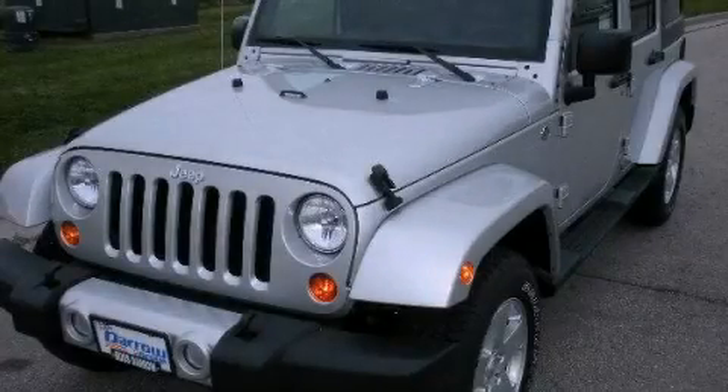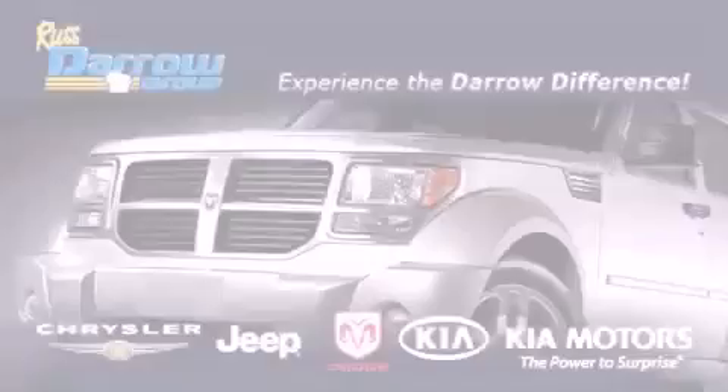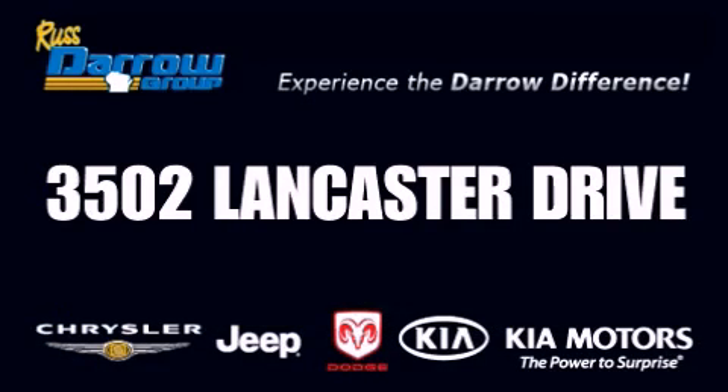Please call us today for more information on this great vehicle. Get the Darrow difference today, only at Russ Darrow Kia Chrysler Jeep Dodge Madison. Russ Darrow!